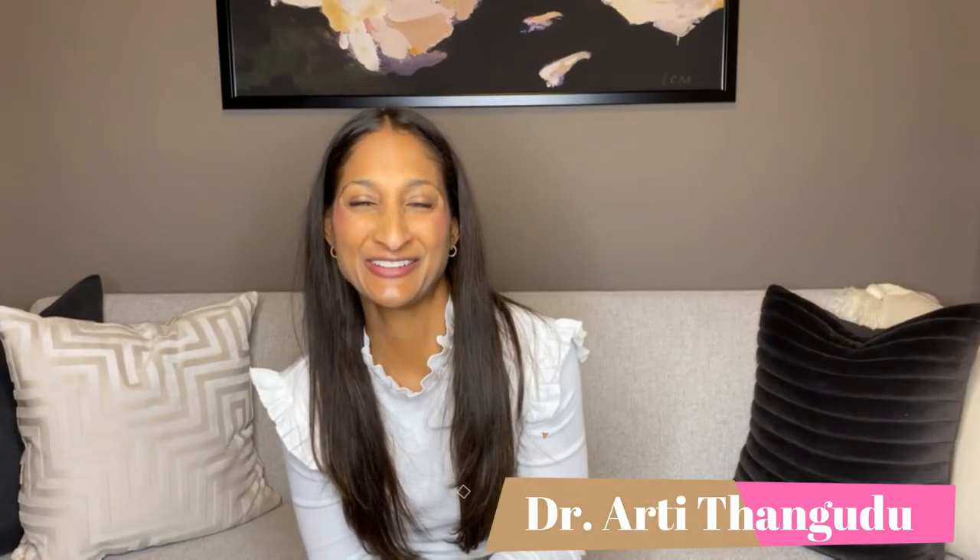Hi, I'm Dr. Arthi Thangadu. I'm a physician who focuses on diabetes, thyroid, hormones, and other metabolic diseases. Thanks so much for being here. Please don't forget to subscribe, share, and like to help me get the message out on evidence-based endocrinology.